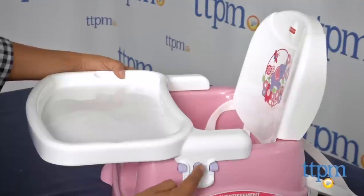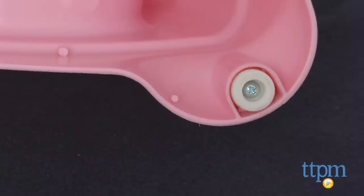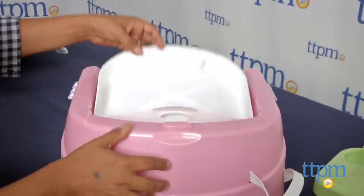There is also a three-point restraint, non-skid feet, and the whole thing folds up with a handy carry strap so you can take it to a restaurant or to grandma's house.